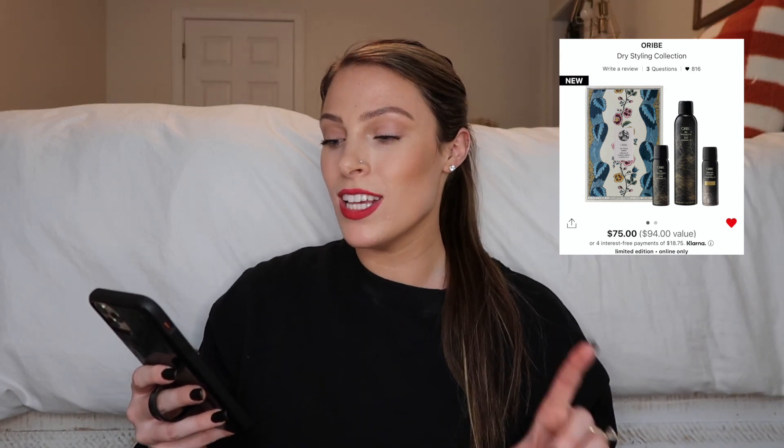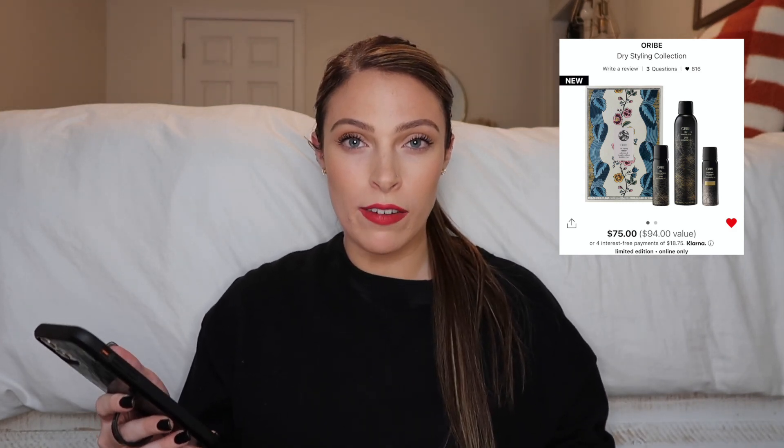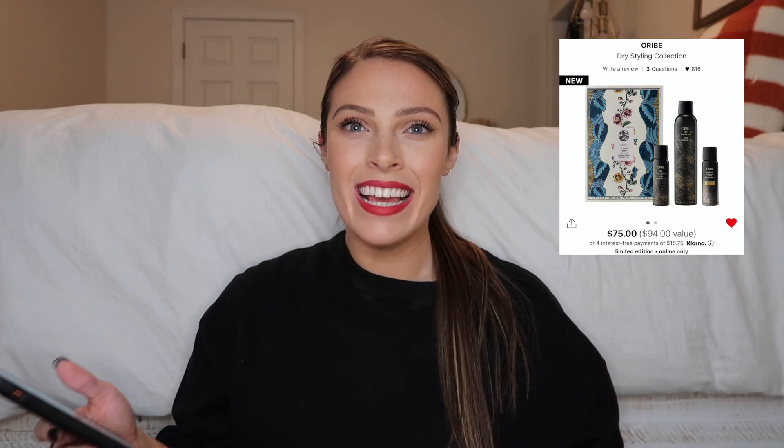Now that Oribe is being sold at Sephora, I had to mention the Dry Styling Collection. It comes with the full size Dry Texturizing Spray, a mini travel size Dry Texturizing Spray, and the Gold Lust Dry Shampoo. I've tried the dry texturizing spray and love it — it's light and fine but does the job, making your hair very separated and beachy without feeling crunchy. If you know anybody that likes Oribe products or wants to treat themselves, this is a great luxury gift set.